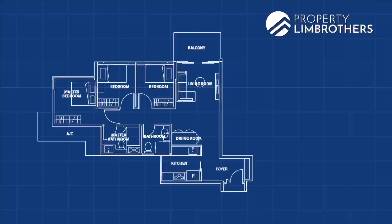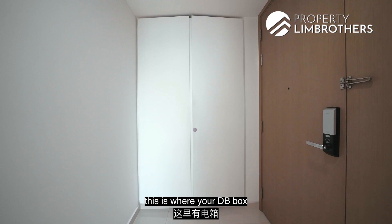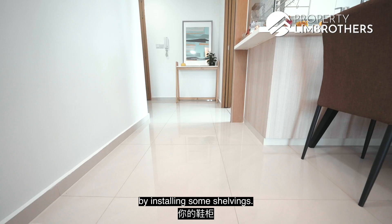This is a 3-bedder standing at 936 square feet. Coming into the foyer entrance, to the right is where your DB box as well as some storage space is located. Alternatively, you can also convert this into your shoe cabinetry system by installing some shelving.